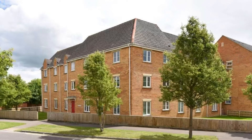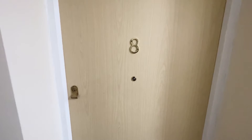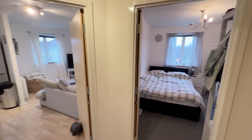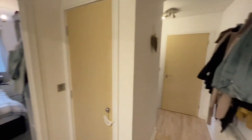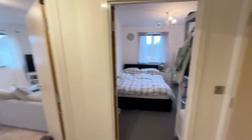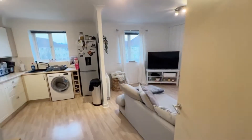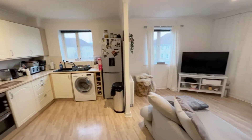Welcome to this Martin & Co video tour. Today we're looking at this two-bedroom second-floor apartment situated within the popular Lee Park development. As we look around we'll see the property is very well presented and benefits from a large entrance hall, open plan living room kitchen, two double bedrooms and a bathroom. So let's have a good look around together.